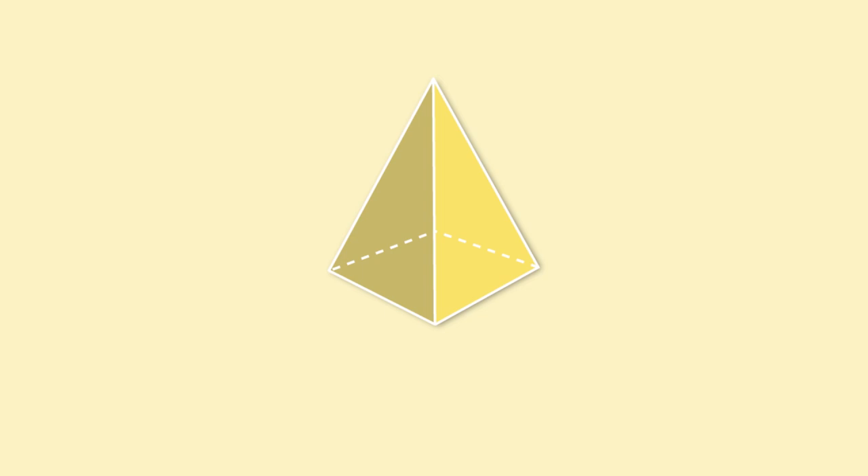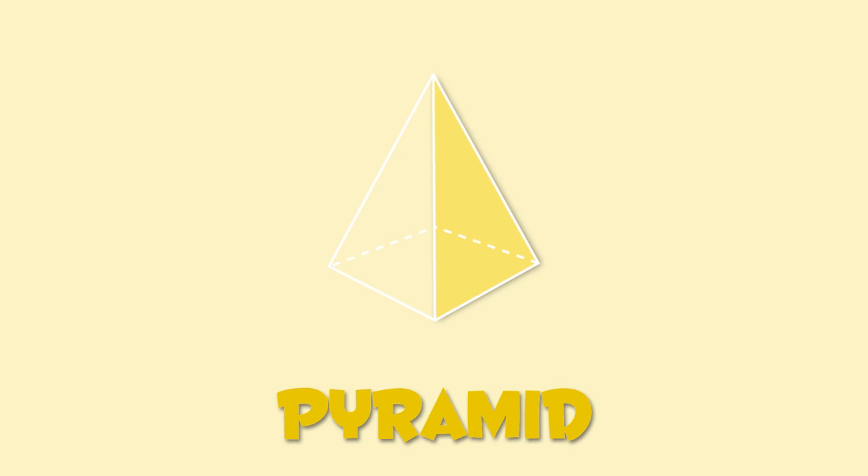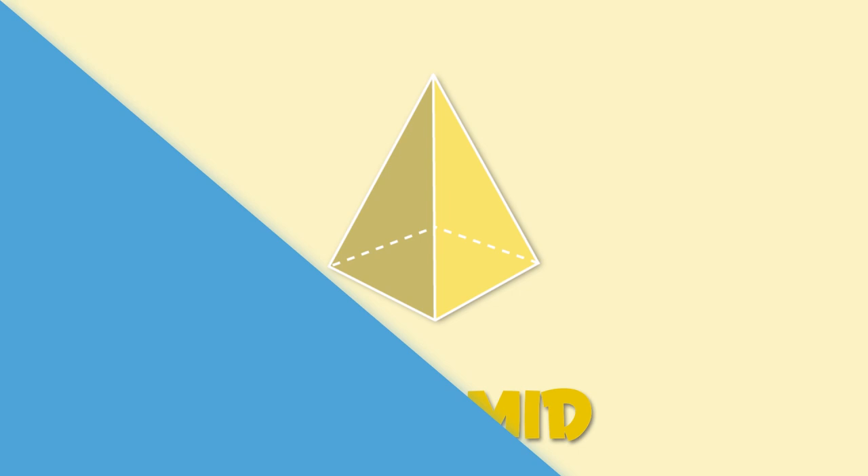Wow, so fast! This one is super easy — I'm sure you've seen it before. It's a pyramid! Its base is a polygon, and its sides are triangles. All sides meet at a central point, the apex.